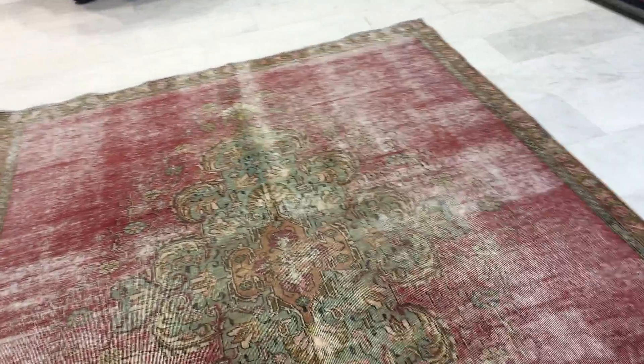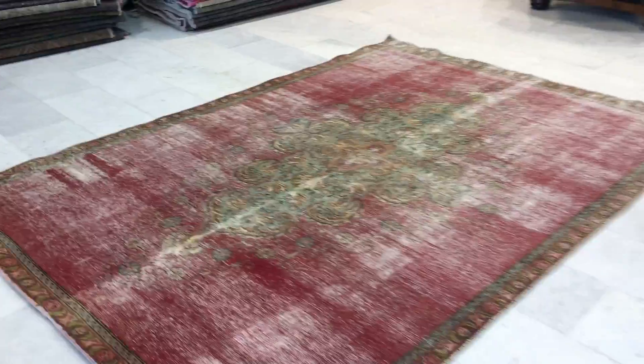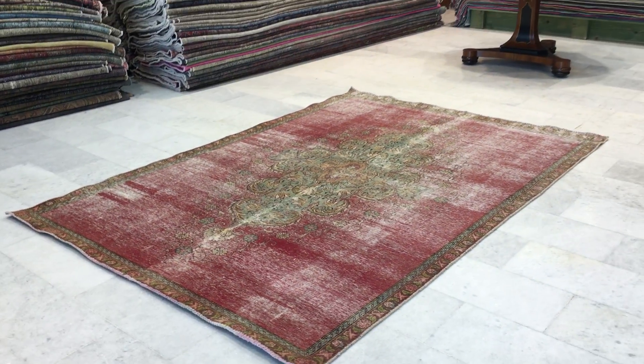No colors have been added to this carpet. This carpet is a semi-antique Persian handmade carpet. You'll be buying it directly from us, the producers, and the best price is guaranteed.